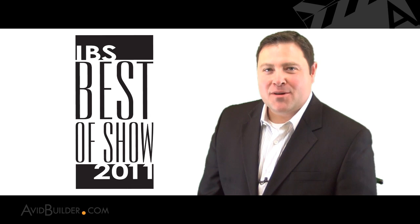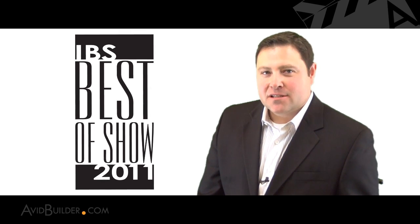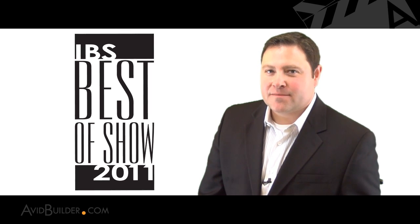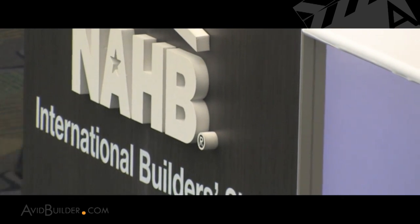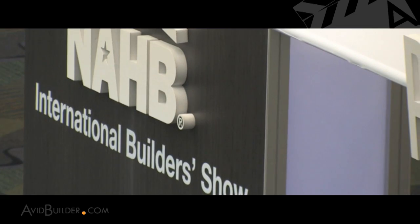Welcome to the 2011 IBS Best of Show. I'm Paul Cardis, producer of AvidBuilder.com, the industry's number one resource for in-depth reporting of the leading housing trends. In this segment, we'll take you to Orlando, Florida, the site of this year's International Builders Show, to present you the top 10 most intriguing products in housing.